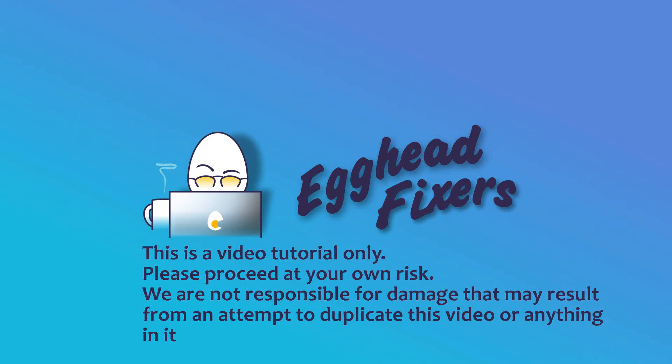This is Liz. I'm a certified computer repair technician. Today we'll be discussing how to fix the operating system not found error on your ASUS computer.